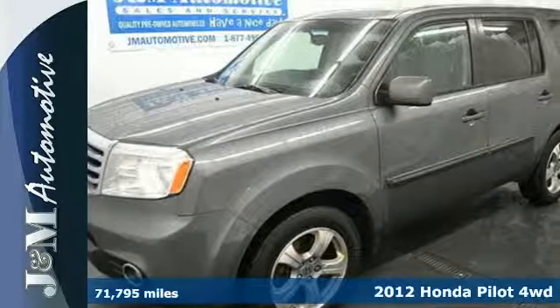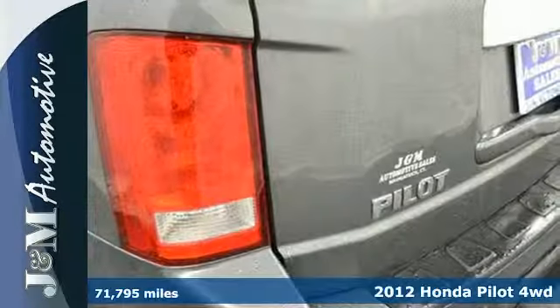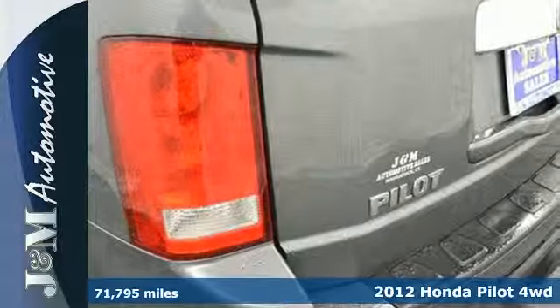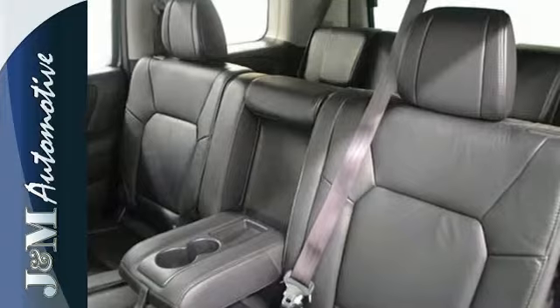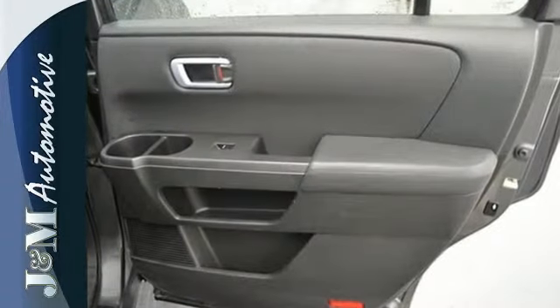Here's a 2012 Honda Pilot. This SUV comes with a host of safety features such as a versatile stability control system to control the vehicle from skidding on slippery roads, anti-lock brakes, and multiple airbags.